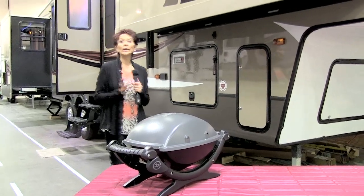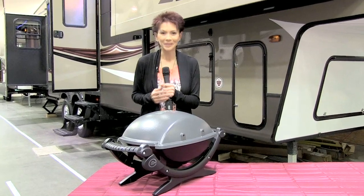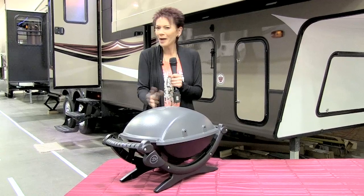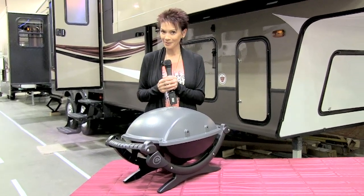But now if you're like me, you don't like to deal with propane tanks or connections just so you can use your grill — you'll love this. The High Country package also includes an electric Weber grill. Now why hasn't anyone thought about that before? Well, leave it to the folks at Cougar to do it.